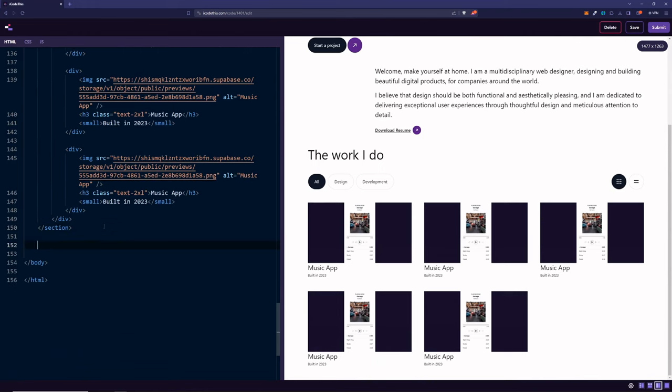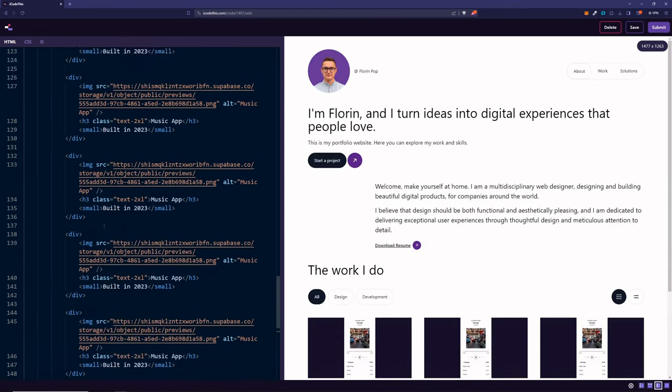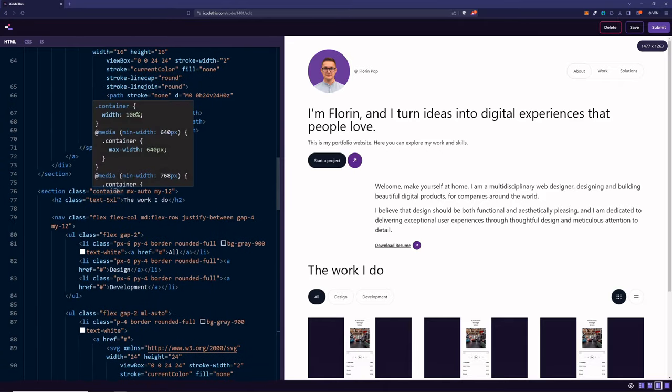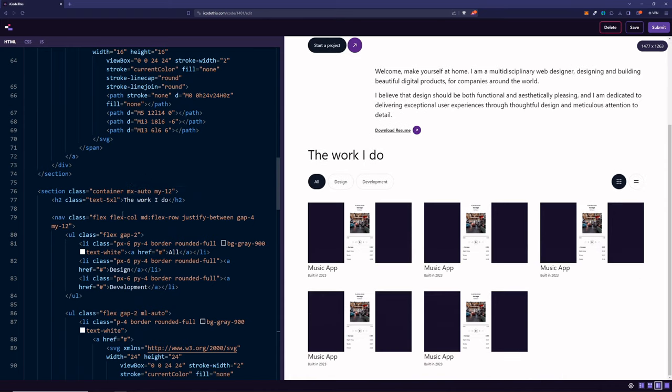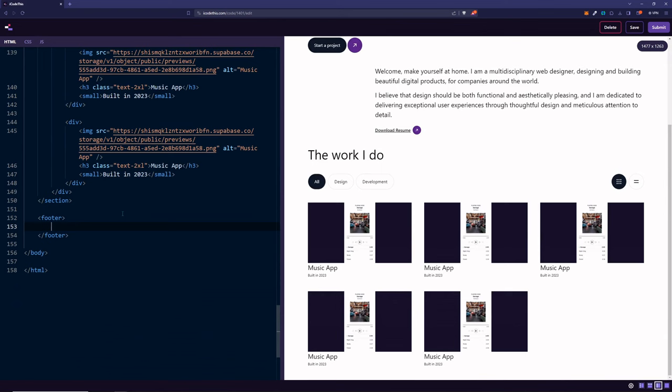The last section on the website will be the footer — a big footer with a bunch of information inside. As we used section before with container, mx, and my to center everything, the footer has a background color that takes up the entire width, but we still want to center the text inside it.